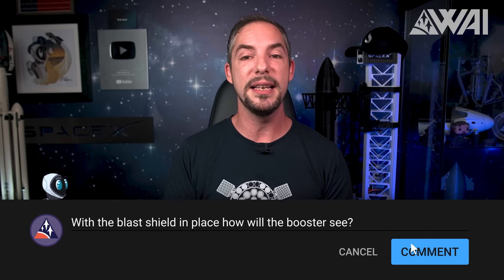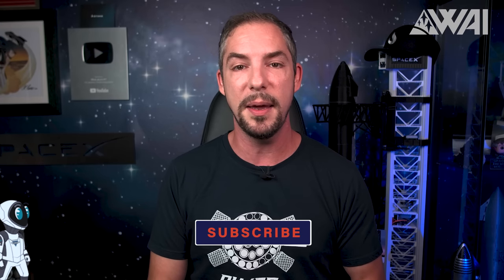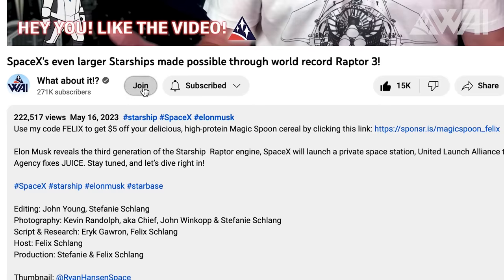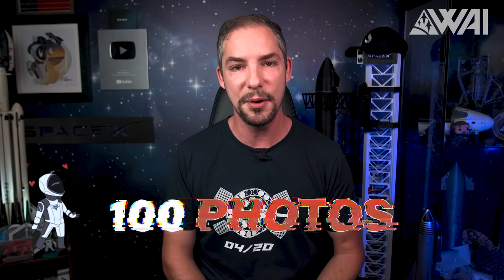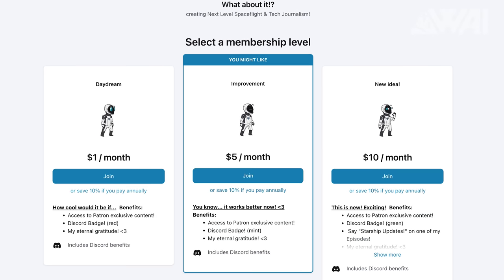I'll be reading the comments as always. Make that like button burn, subscribe, share this video with your family and friends, and consider becoming a supporter! For as low as a dollar per month, you get access to daily Starbase photo galleries from Chief — over 100 high-quality photos every single day, and countless other extras on top. No matter how much you decide to give, everyone gets the same supporter content and access. The link to our Patreon page is in the description.